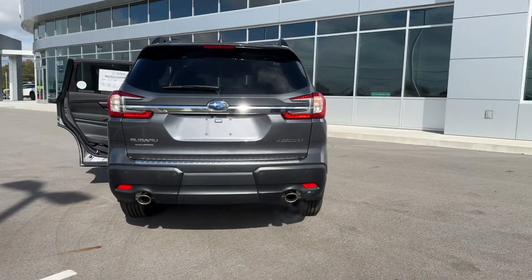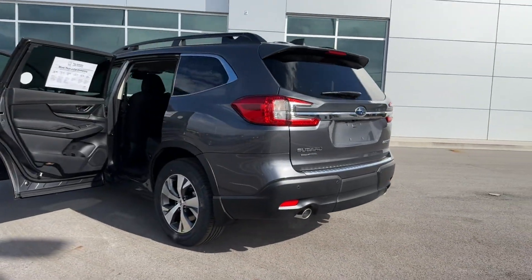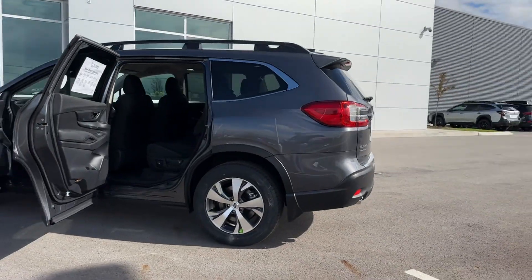Cross-traffic alert. Lane-keeping assist. Side-view mirrors with turn signals. Lane departure warning.